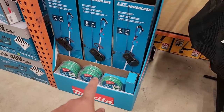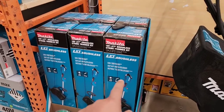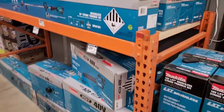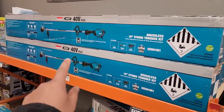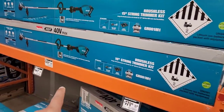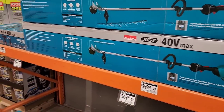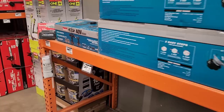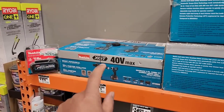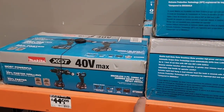They've got the Makita string trimmer line, and the brushless string trimmer — no price visible on that one. The large 40V Max XGT model is $399. These prices seem a bit excessive. The 40V Max drill and impact driver combo is $449 — that's part number GT0000D — and I think that's a very nice deal.